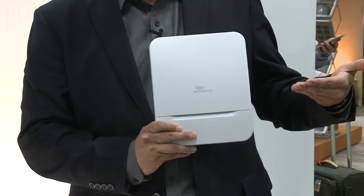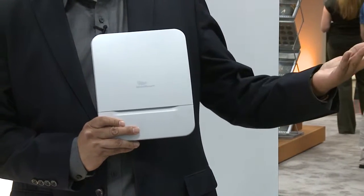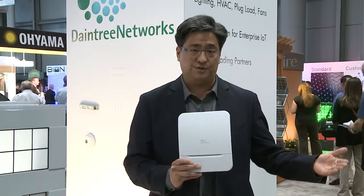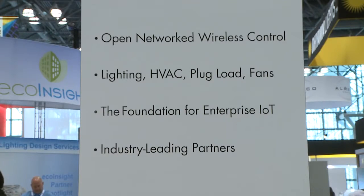This is Daintree's wireless area controller, which is part of our open network control and software solution called ControlScope. The benefit to our customers is they can choose best-of-breed third-party products — from light fixtures to thermostats to plug loads to sensors — and more of the Internet of Things that we'll all be using more and more as time goes on.